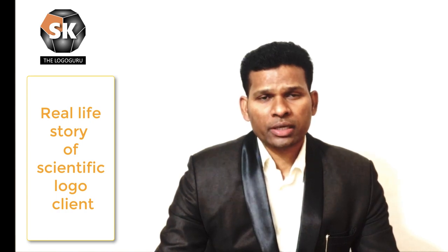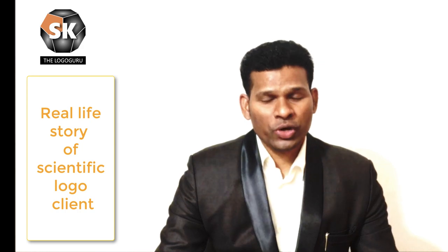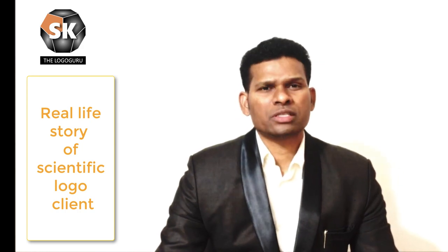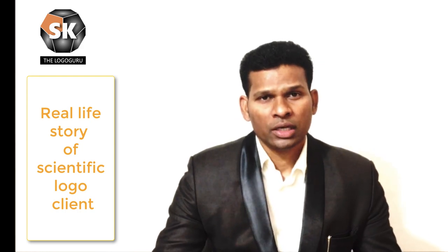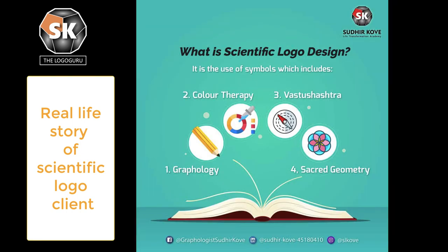We have been able to modify more than 150 logos and were able to create miracles by using the knowledge of symbology. So guys, if you want to have some kind of turnaround in your organization, then you must go for a scientific logo.